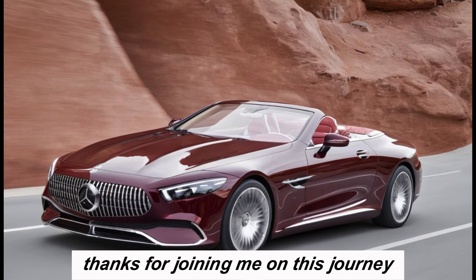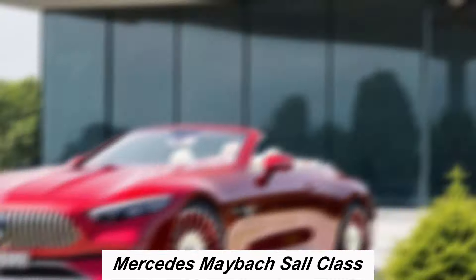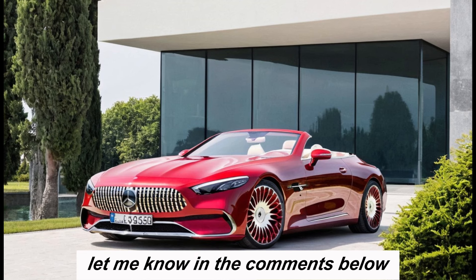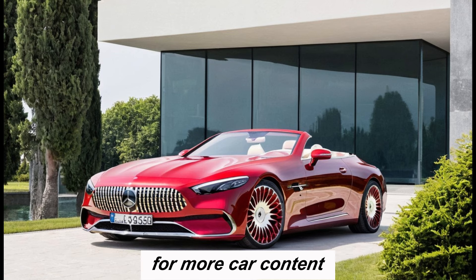Thanks for joining me on this journey through the world of the 2025 Mercedes-Maybach SL-Class. What do you think of this luxurious beast? Let me know in the comments below, and don't forget to like and subscribe for more car content.